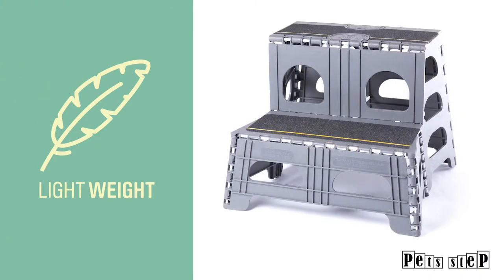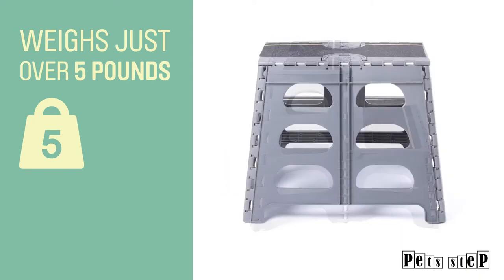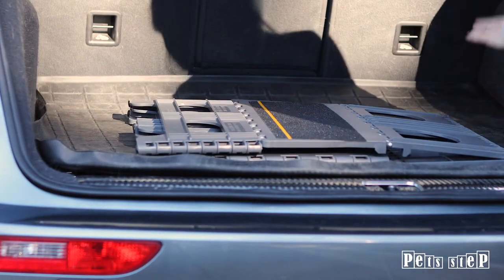The Pet Step is extraordinarily lightweight, weighing just over 5 pounds but has been engineered to support up to 300 pounds. The collapsible steps fold down to under 3 inches in seconds and can be easily stored in any vehicle.